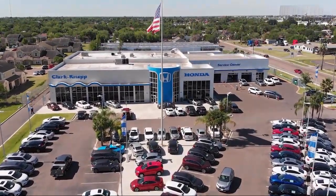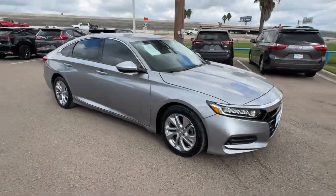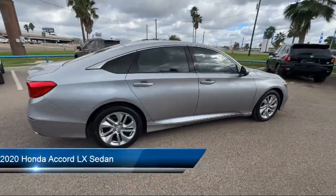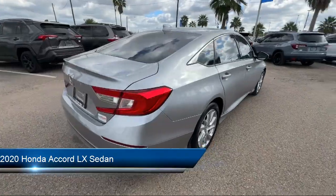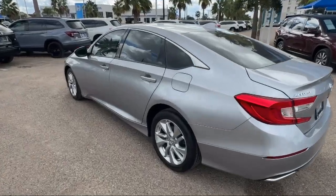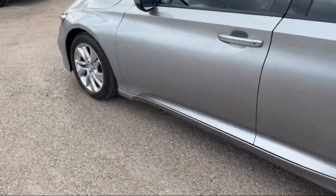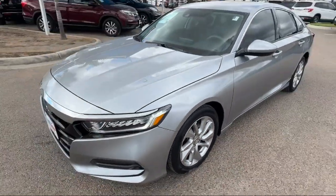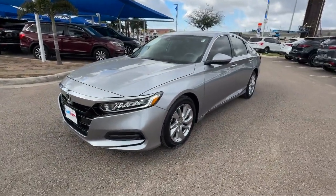Welcome to Clarkknapp Honda and here's a look at another one of our great vehicles from our inventory. It comes equipped with rear view camera, keyless entry, electronic stability control, outside temperature display, steering wheel controls, auto high beam headlamp control, alloy wheels, speed sensing steering, rear seat center armrest, air conditioning, and has less than 20,000 miles on the odometer.